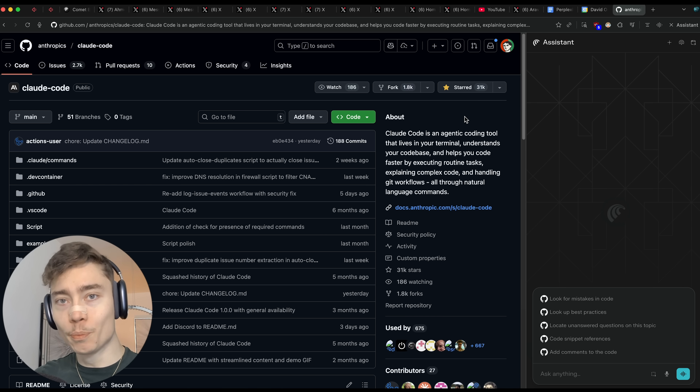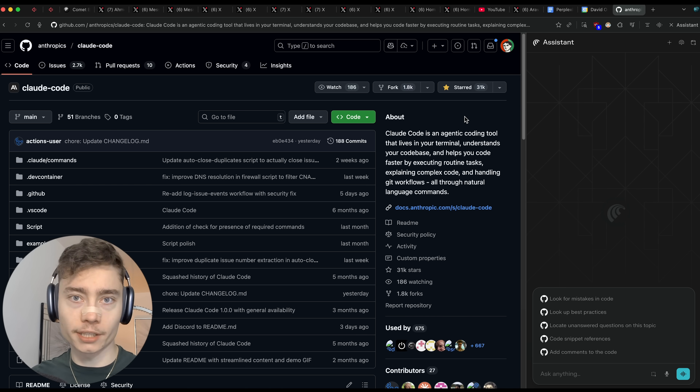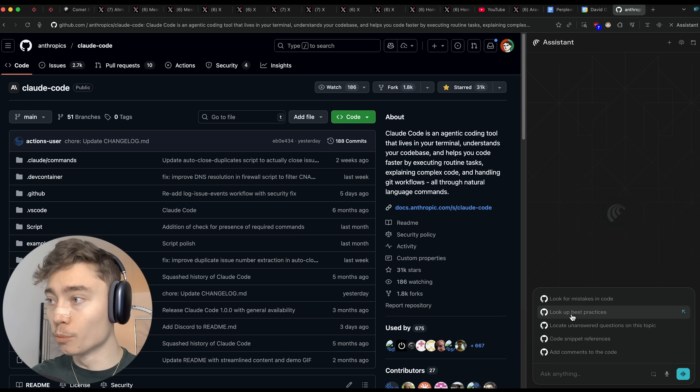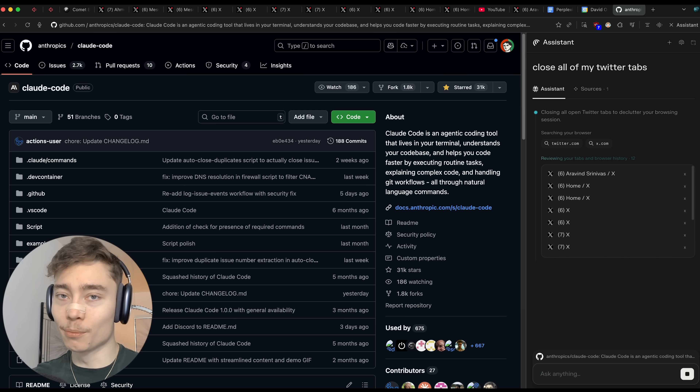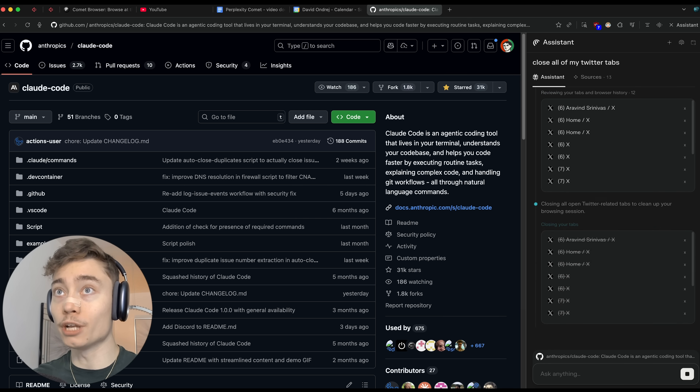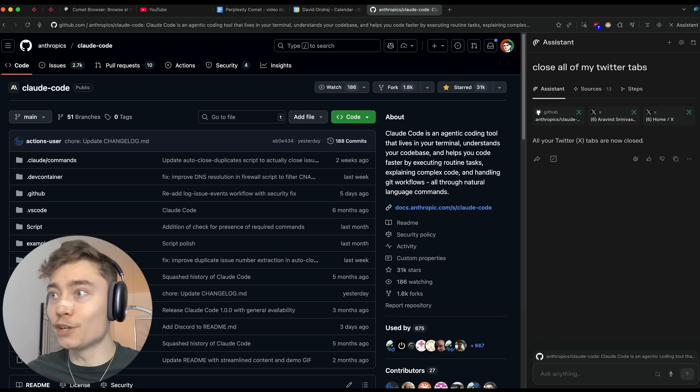Now even more OP than opening tabs is organizing and closing tabs. Let's say you want to do some productive work and you have a bunch of Twitter tabs open. Let's be honest, all of us have this problem of having too many browser tabs open — and just like that, all of them were closed.